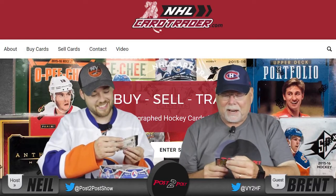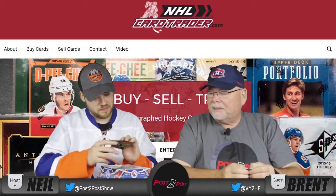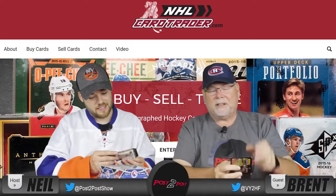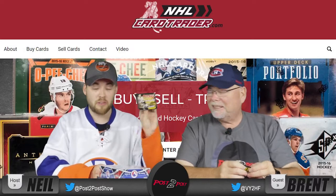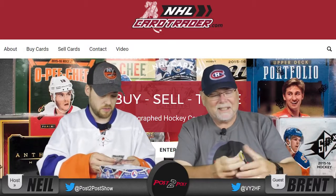Back then the Canadian and American dollars were at a slightly different rate. 90-91, there's a picture of Wayne Gretzky on the front. There's going to be some names in here that I don't actually know. I got a Glenn Anderson, Michael O'Connell, Don Barber, Craig Mooney, Steve Chasson, and Bob Rouse.